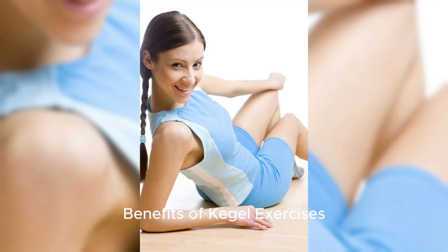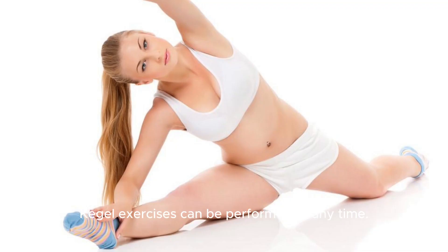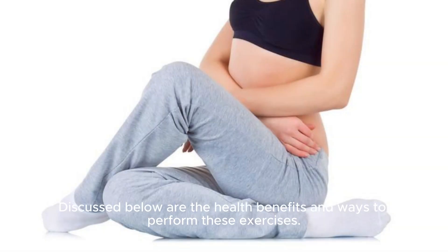Benefits of Kegel Exercises. Kegel exercises can be performed at any time. Discussed below are the health benefits and ways to perform these exercises.